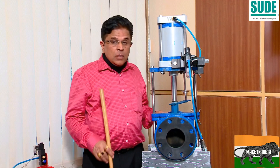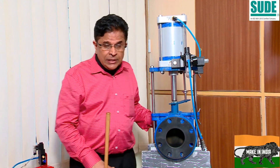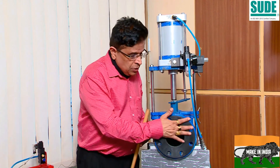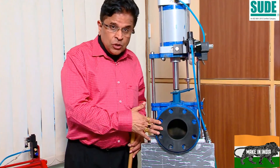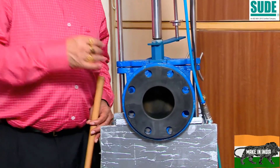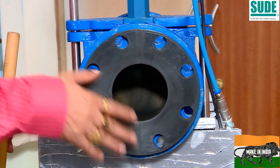One valve you can see here is called a pinch valve. We can offer a minimum 2-inch size and a maximum 24-inch size. We can give you an EPDM seat or a neoprene seat, and if required, if there is a special flow, we can also provide special seating.